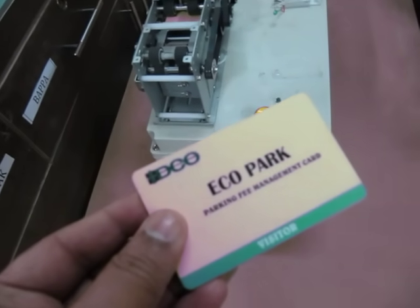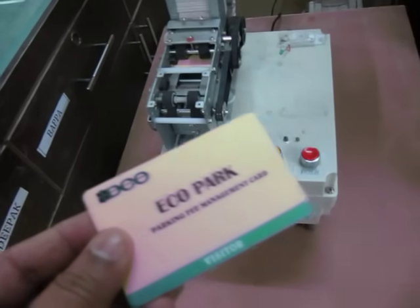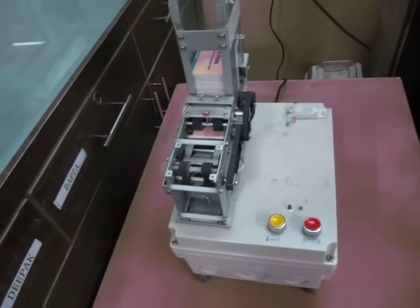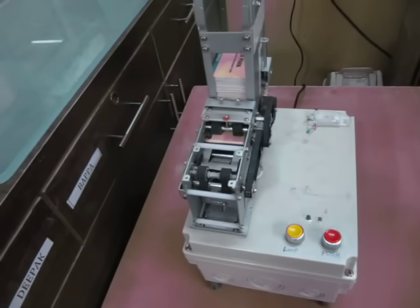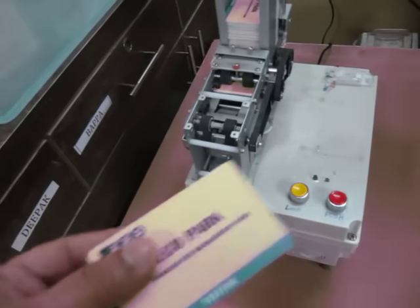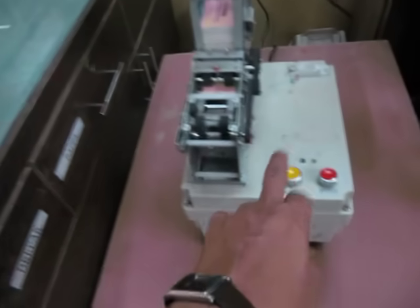This is the smart power auto card dispenser system, widely used in all types of parking systems, amusement parks, and wherever you use an RFID token card system.